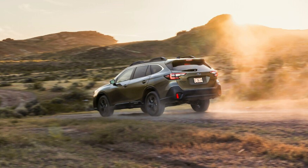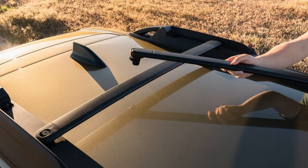It's a smart choice. As a bonus, it delivers an exceptional highway driving range of over 600 miles.